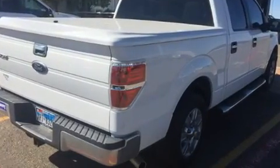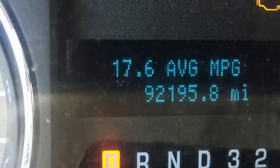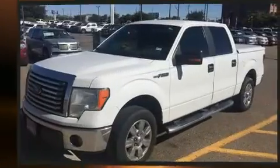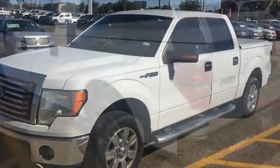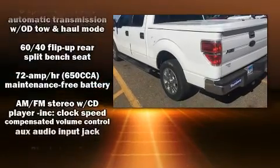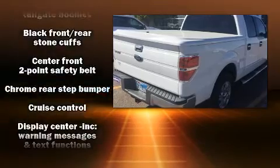All of the following features are included: a tachometer, variably intermittent wipers, a rear step bumper, remote keyless entry, and one-touch window functionality. Audio features include an AM/FM radio and four well-positioned speakers.